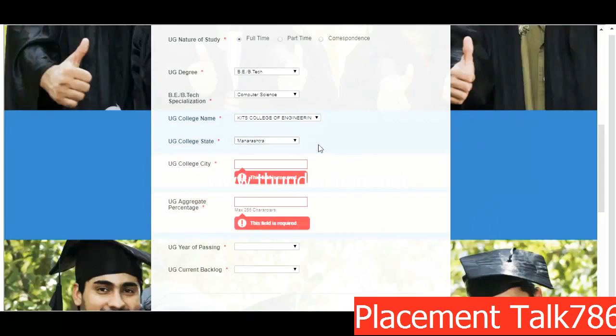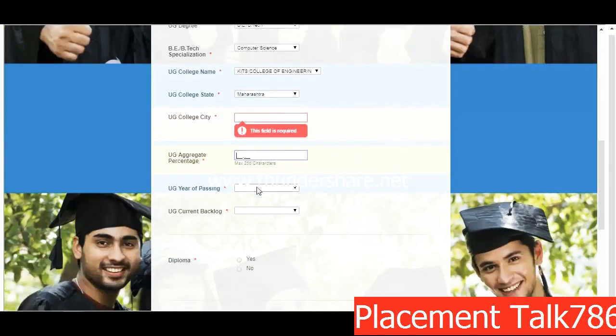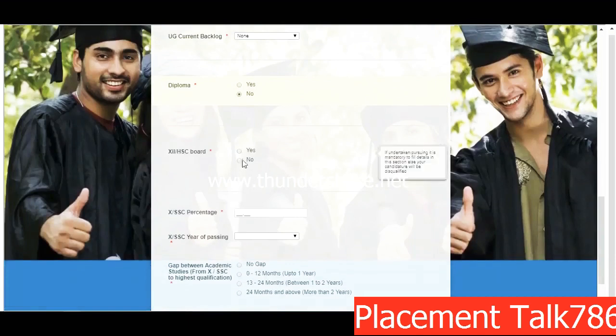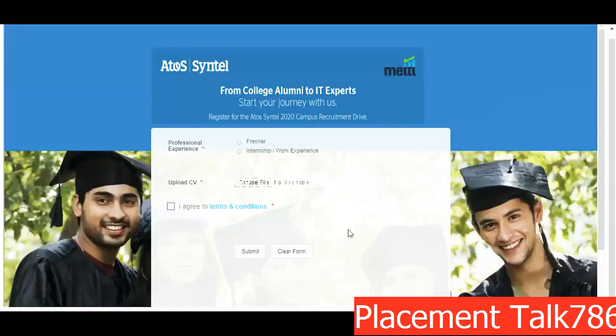Select your college, the state where the college is located, and the college city. Enter your aggregate percentage — it should be above 60%. Note: if you have a CGPA or credit system, please convert it to a percentage as per university or college guidelines and enter it here. Select 2020 as your graduation year. For current backlog, select None, One, or Greater than One. If you have done a diploma, select Yes and enter diploma details. Enter your 12th and 10th standard details, and declare your academic gap — no gap, one year gap, or more than one year — then click Next.